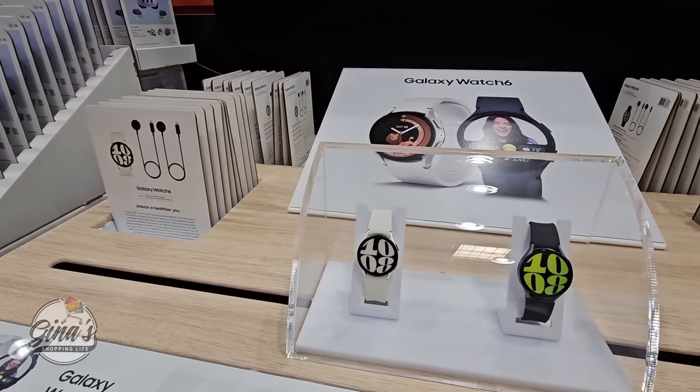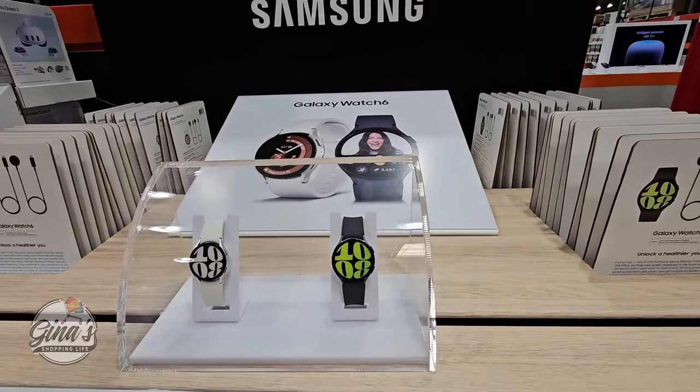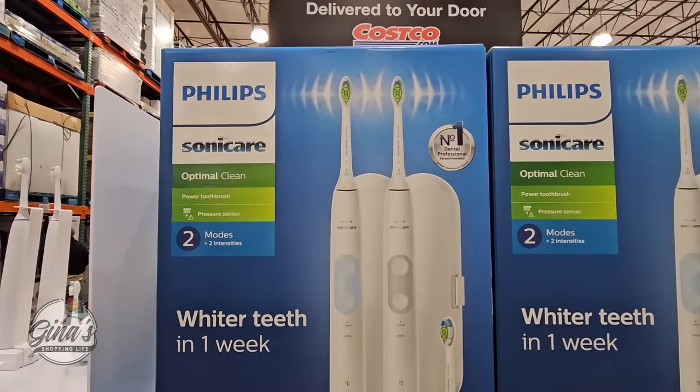We have the Galaxy Watch 6 by Samsung on sale right now. You have two options, each at a different price, so it really depends on which one you want. You grab the card, pay for it, and then they hand it to you.